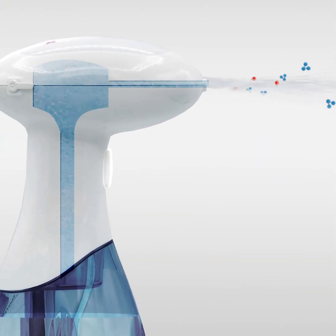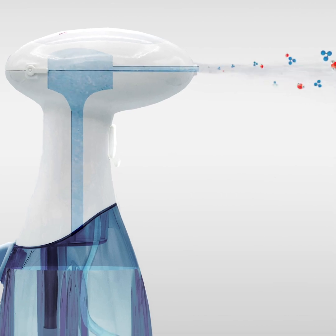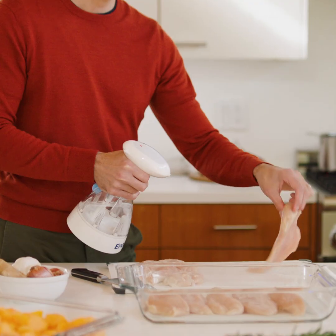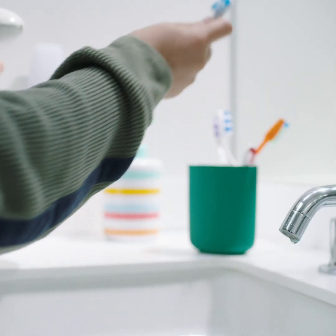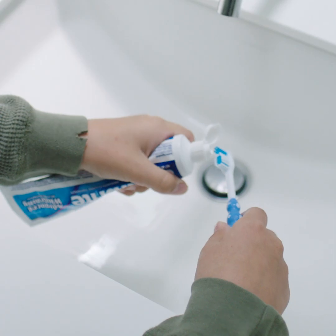Lots of things. And it's as easy as aim, spray, clean. So Ozo can go here, so salmonella won't go here. And it goes here, so germs don't live here.